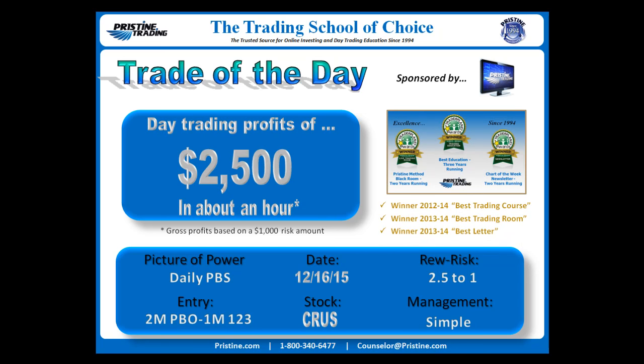This is based on a daily PBS with an intraday entry for an intraday play only, off of a two-minute Pristine breakout, or a one-minute one-two-three continuation play entry. Management was simple — reward to risk 2.5 to one, or about $2,500 of profits on $1,000 risk gross. And that all happened inside of one hour.